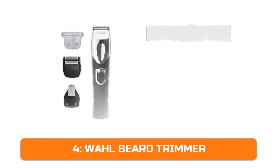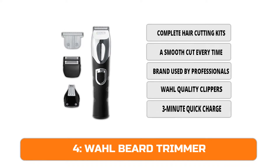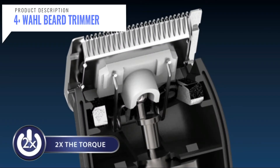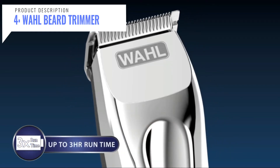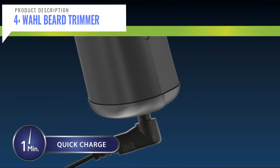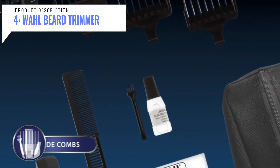At number four we have the Wahl beard trimmer. Wahl beard trimmers provide a smooth, precise trim so you can get the beard style you want. Choose from a variety of guide comb lengths and widths for any beard or mustache style, from scruff to full. Wahl clippers and trimmers are available in a variety of styles, including lithium-ion cordless rechargeable and heavy-duty corded models, making them great for home hair cutting needs.